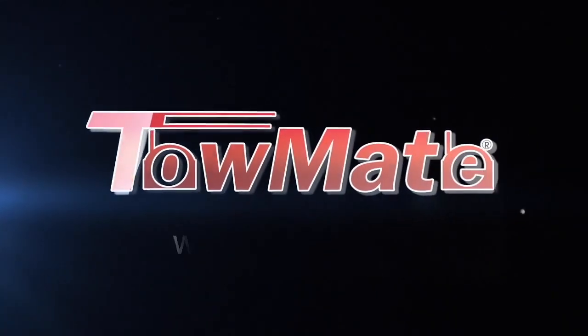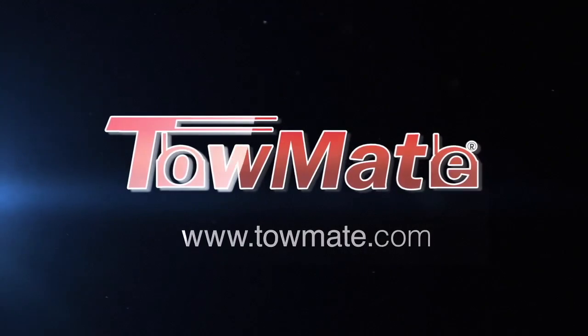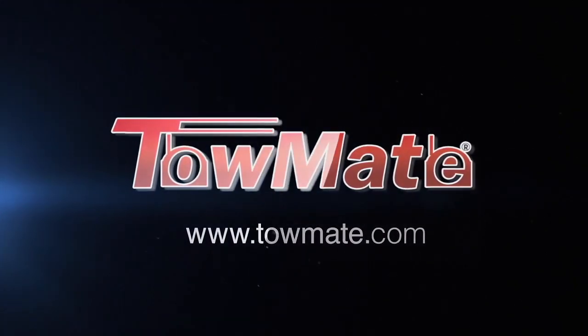Welcome, everyone, to the TowMate TV podcast. Gunther Vinson, Director of Marketing here for TowMate. How are you doing today? I'm excited to have Chris Anderson, Vice President of TowMate, with me here.